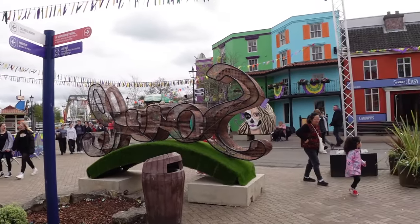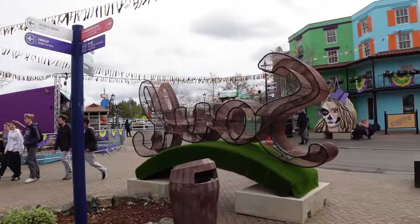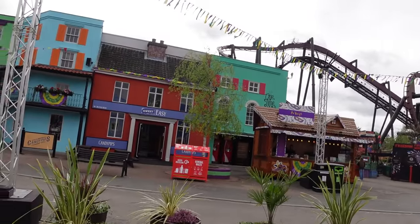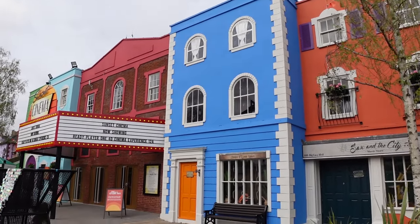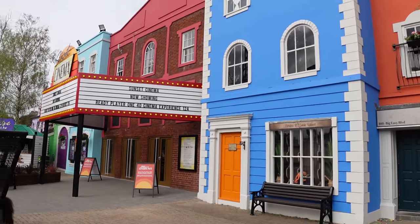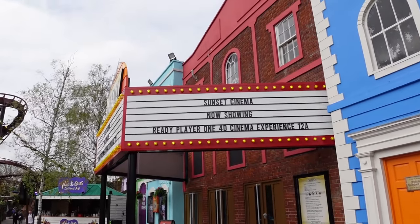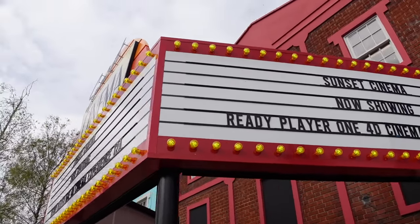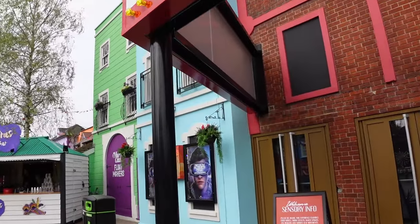One thing I will say about this area is they've really gone to town with the food this year — they've got three units up, which is better than previous seasons. It smells really nice over here. We've got the Sunset Cinema — I don't know whether it's open today — but we'll have a look at the new 4D show. It's Ready Player One: the 4D experience, which is based on the film. The first show is at 12.